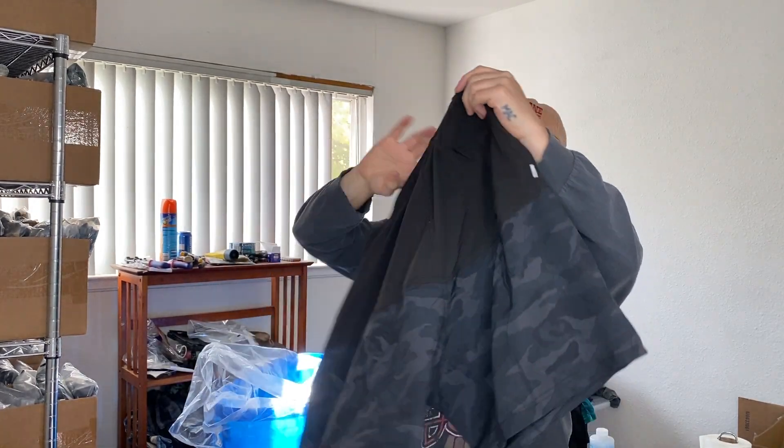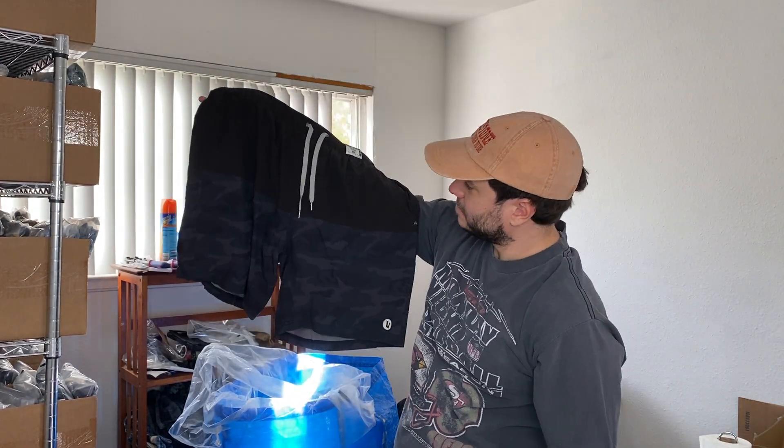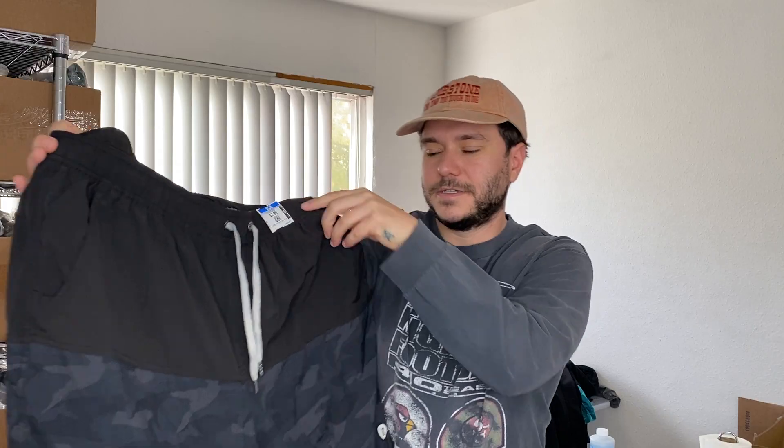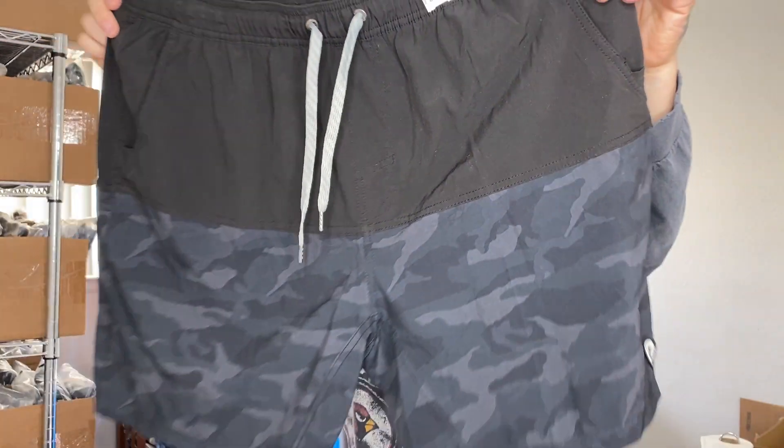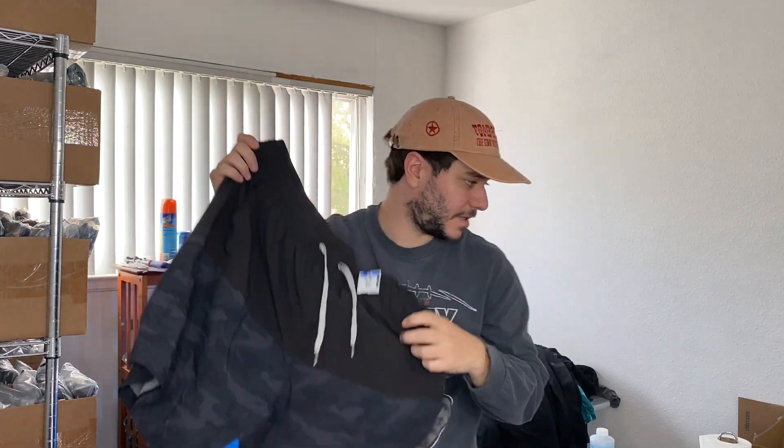A pair of Vuori shorts — camo, cool, $3. Nice lined ones. Those will do really well, except I'm not going to sell them. Maybe I'll do like another little giveaway for 20 of you lucky people.